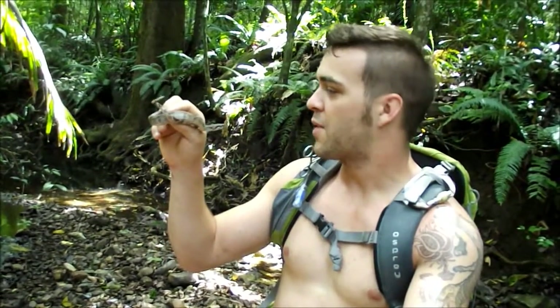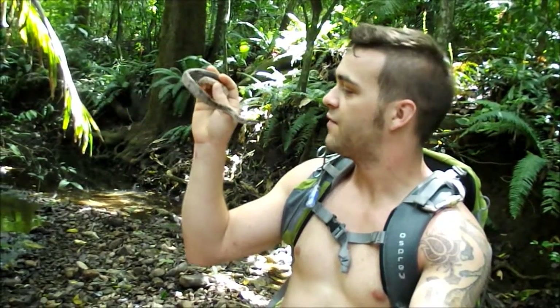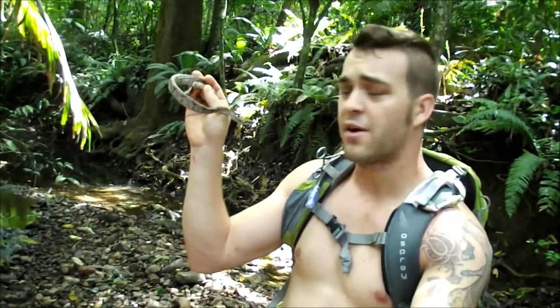This one's relatively young — it was probably just born this year. Boas have live birth, not eggs. So she was probably born just a couple of weeks ago. She's probably shed her skin for the first time and was out on the prowl looking for food.